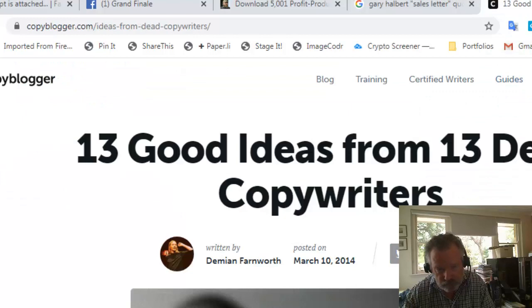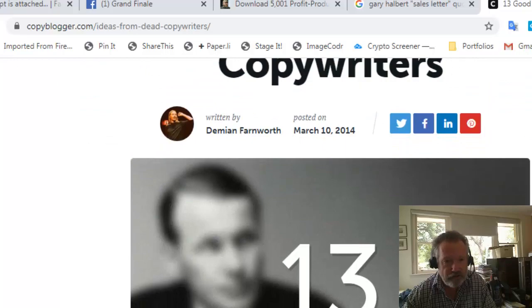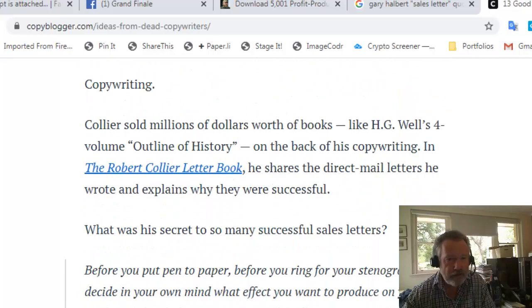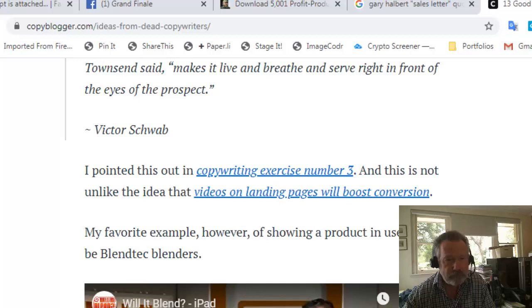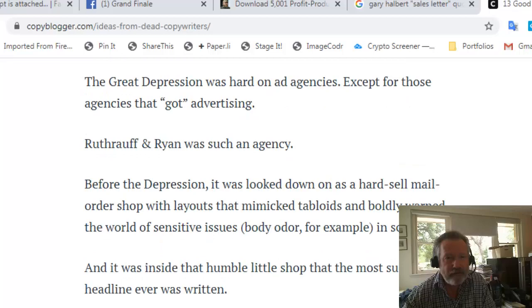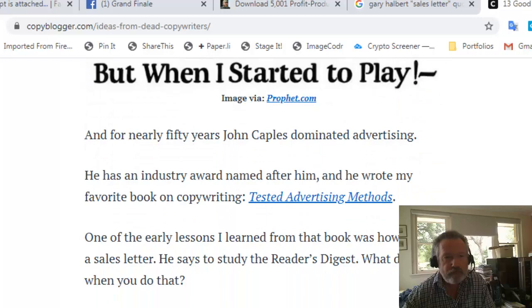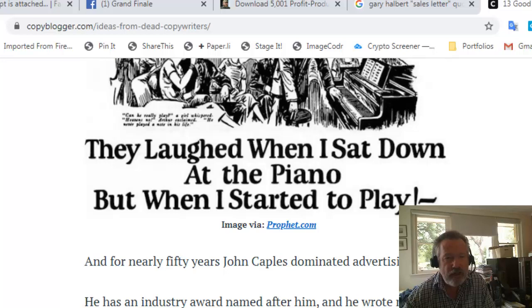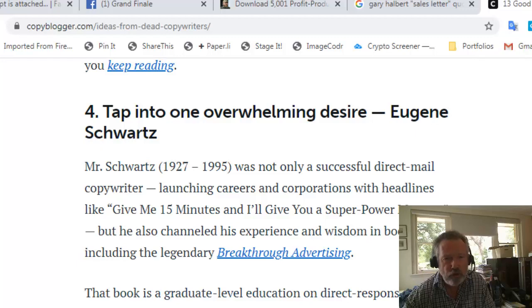One of the areas I work on is copywriting. I found this example: '13 Good Ideas from 13 Dead Copywriters.' Idea number one: decide the effect you want to produce in your reader, then write to that effect. 'Show your product in use' — a great idea. 'Open like a Reader's Digest article.' Here's one of those classic ads: 'They laughed when I sat down at the piano, but when I started to play' — a classic copy ad from the 1930s that took the world by storm.